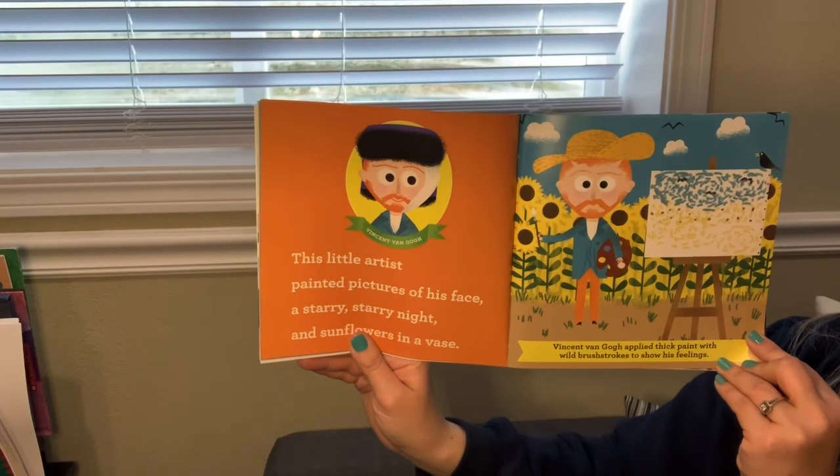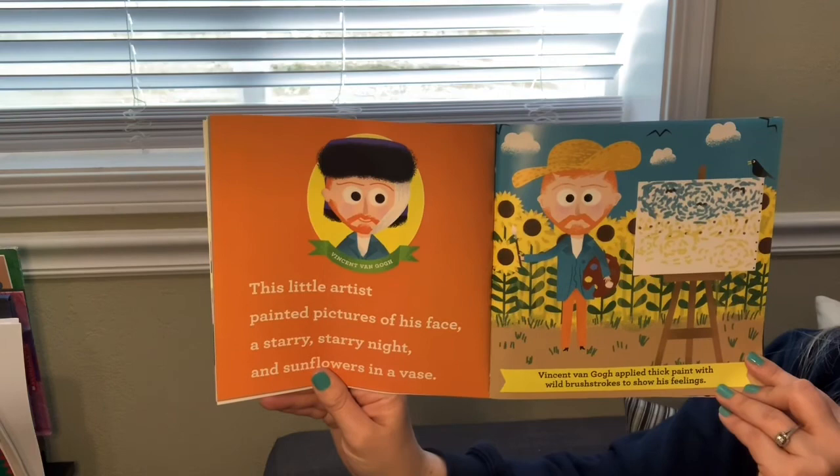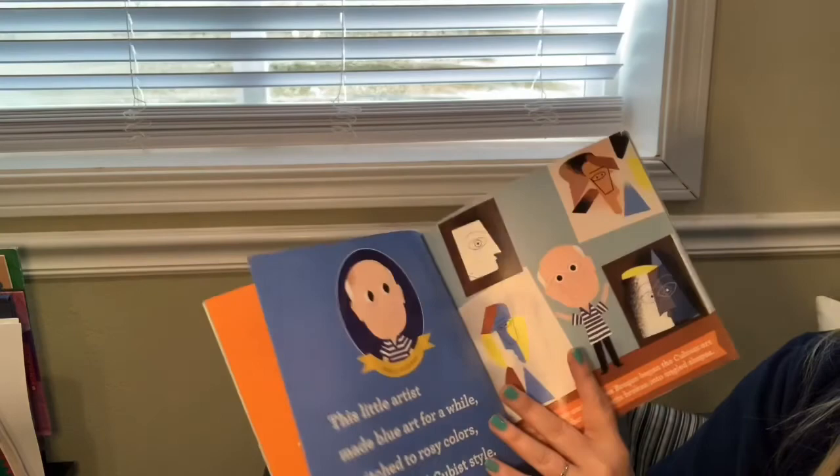We all recognize this guy, Vincent van Gogh. This little artist painted pictures of his face, a starry starry night, and sunflowers in a vase. Vincent van Gogh applied thick paint with wild brush strokes to show his feelings.